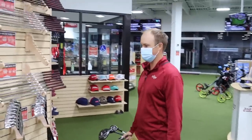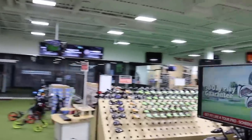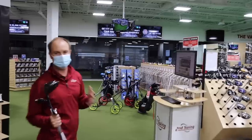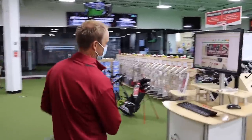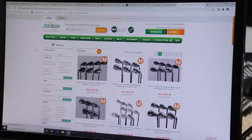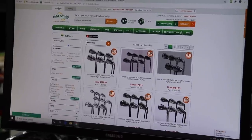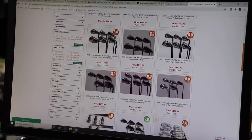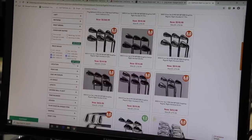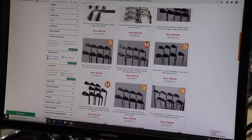Thomas is having a hard time finding iron sets — there are so many in the store, not just on the wall but also in the vault. He goes to the Second Swing website, filtering by Minnetonka store, right-handed, and iron sets. He applies a price range, limiting himself to under $500 since he still needs wedges and a putter, and sets the location to Minnetonka.